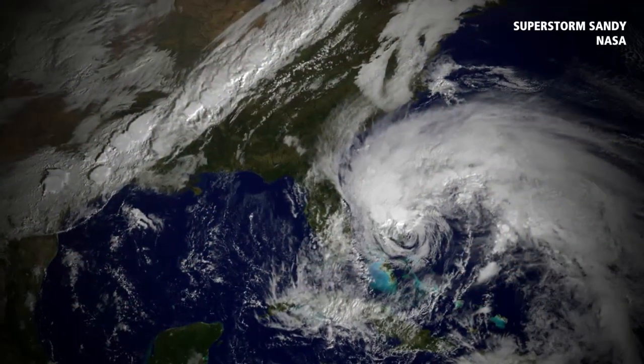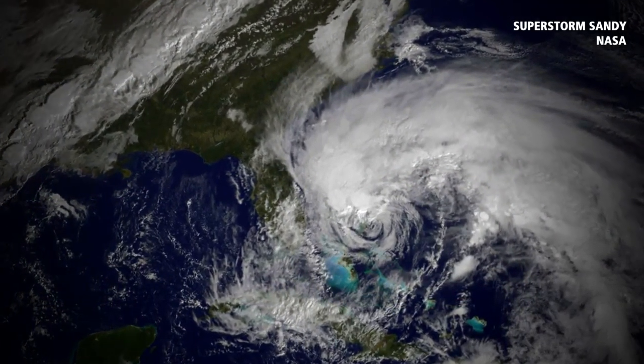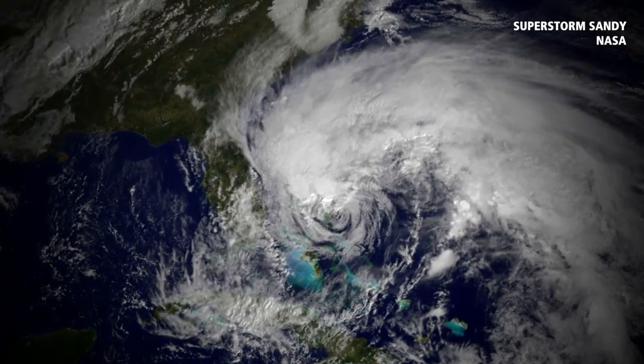Let's start with Superstorm Sandy — a thousand mile wide diameter of tropical storm force winds. Looking at this satellite image, you see the circulation, you see how big it is. And remember, at the same time they were getting strong winds as far west as Wisconsin.